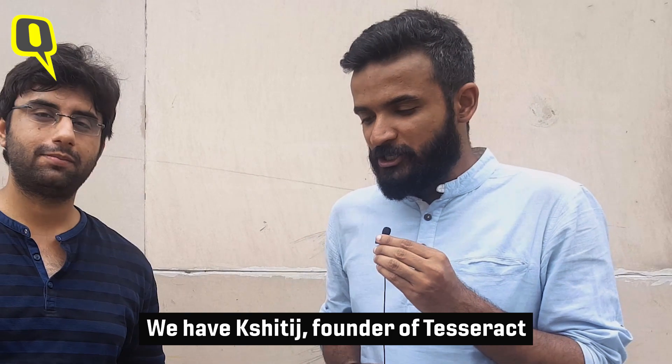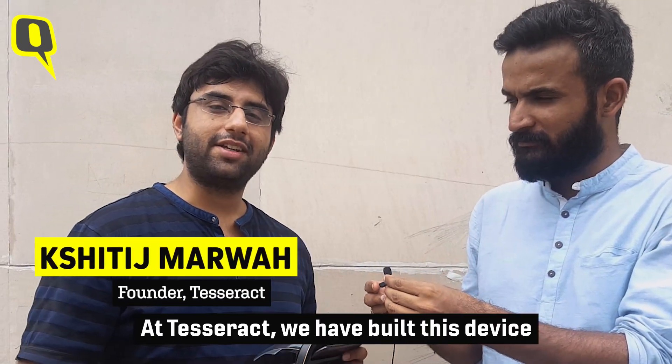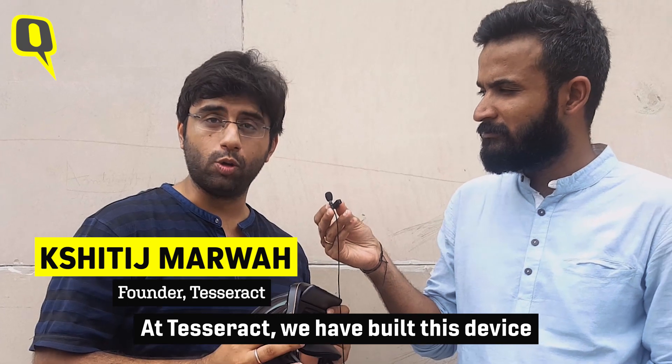Here we have Sridhij, who is the founder of Tesseract and the creator of Holoboard, who is going to talk us through this product. Hi Sridhij. So what we have created at Tesseract is a product called Holoboard.